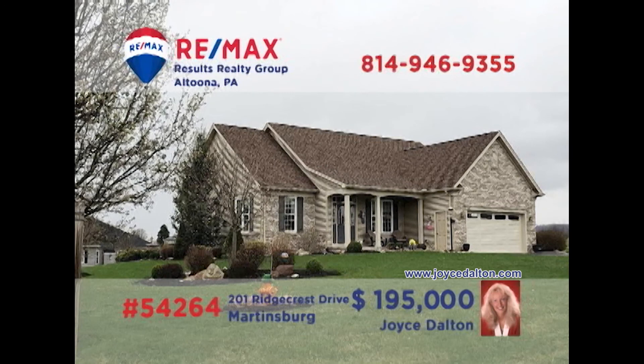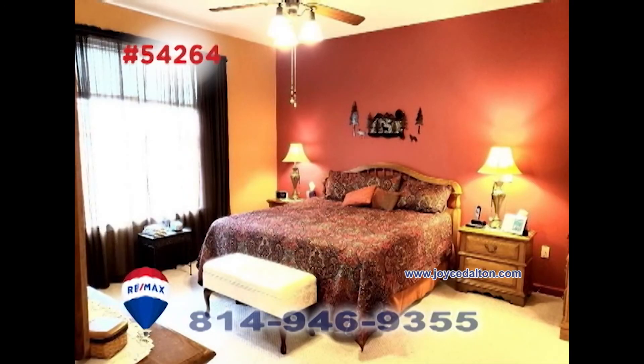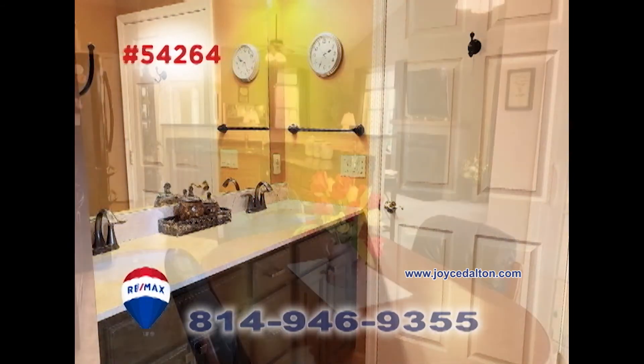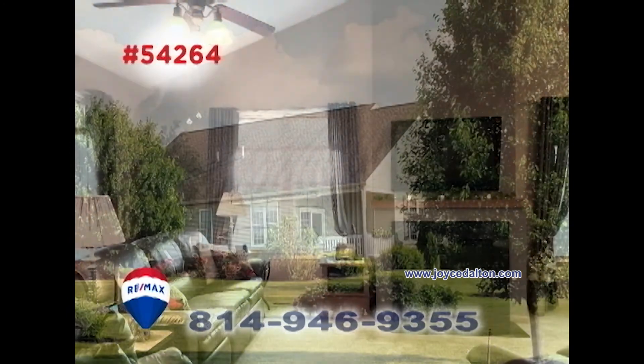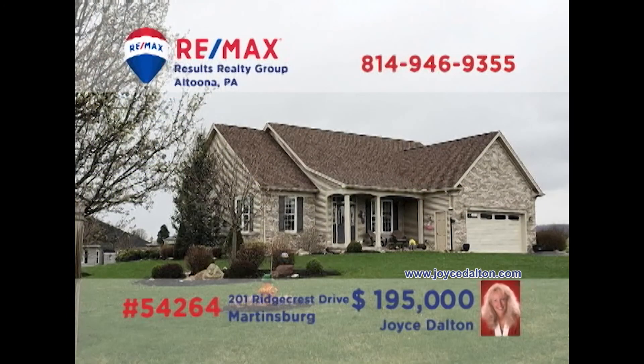Here's another fantastic home in Martinsburg, presented by REMAX Hall of Fame realtor Joyce Dalton. You'll find easy single-floor living in this home with three bedrooms, two bathrooms, and a kitchen with granite counters. The seller is willing to pay $35,000 toward the land lease or will adjust the price to $160,000. Contact Joyce or head to JoyceDalton.com to get all the details.